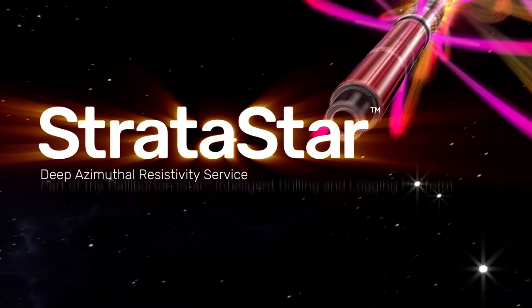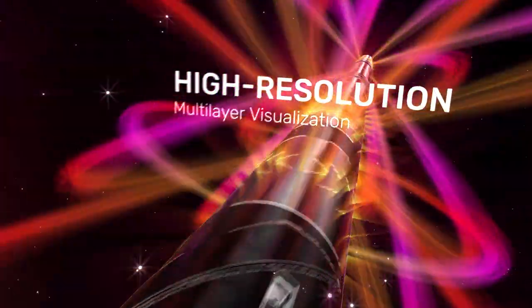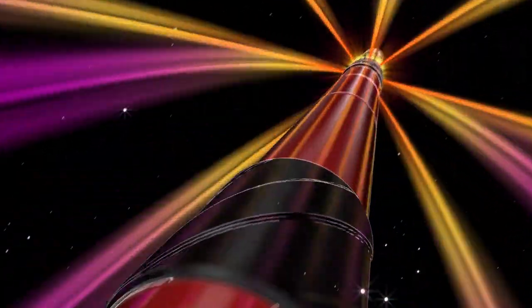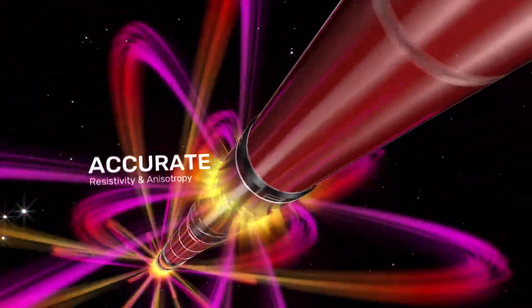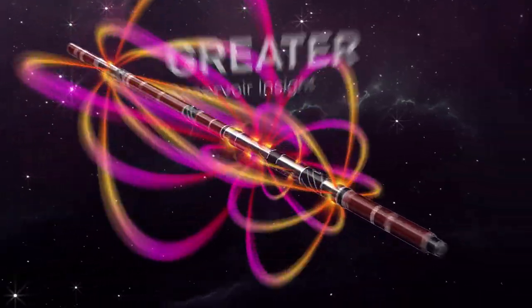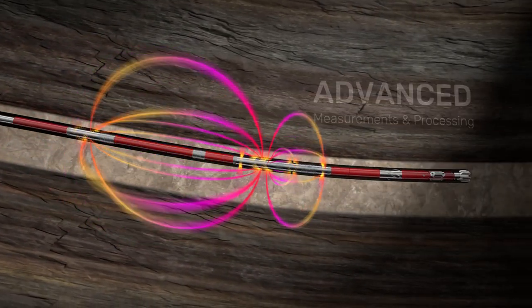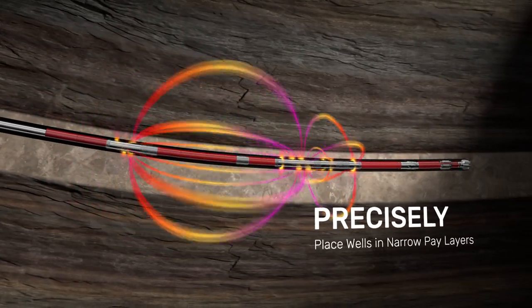The Stratistar service, part of the Halliburton I-Star platform, delivers high-resolution multi-layer visualization in real-time for precise well placement and accurate resistivity and anisotropy for improved fluid characterization. Built on multiple innovations for greater performance, Halliburton Drilling Stratistar Deep Azimuthal Resistivity Service uses advanced measurements and processing to precisely place wells in narrow pay layers without impacting drilling performance.